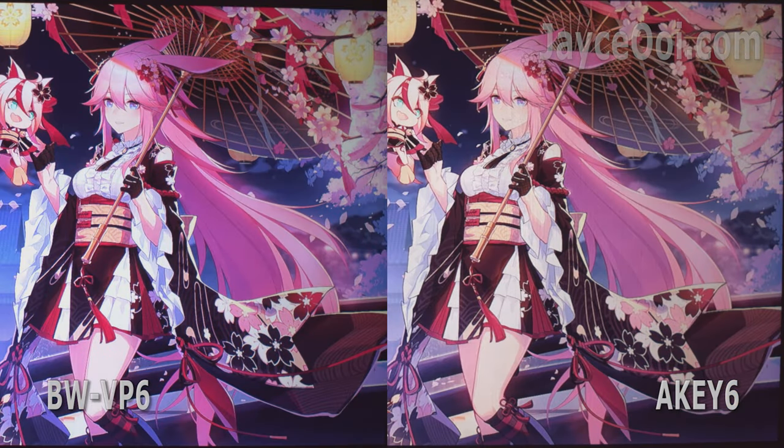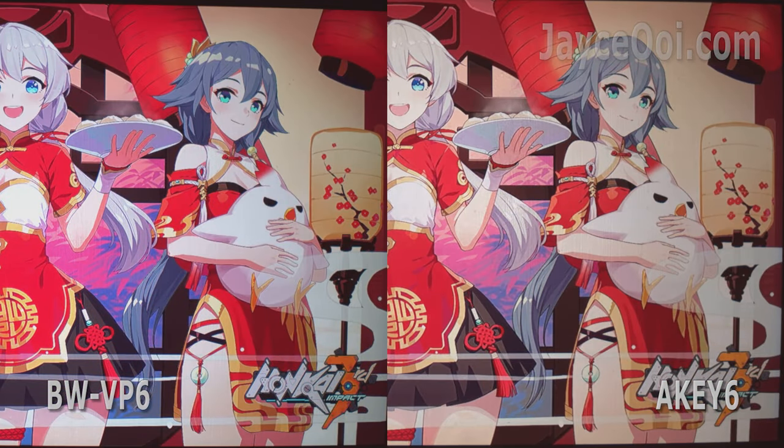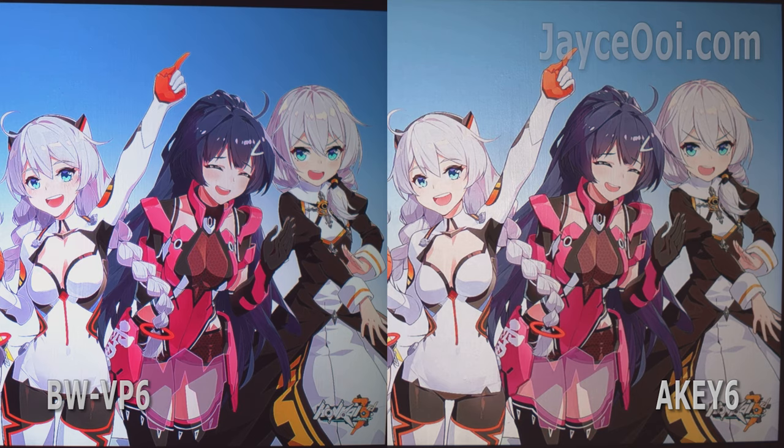Both projectors were calibrated to their best performance and recorded with the same video camera settings. VP6 is slightly brighter than AK6.